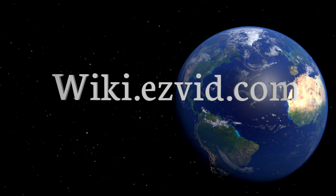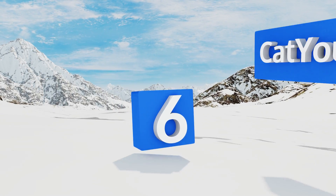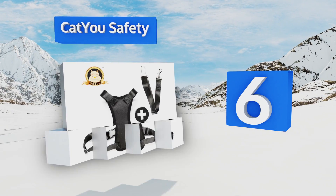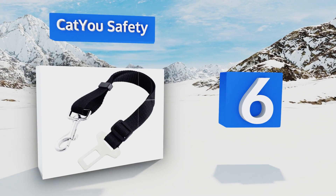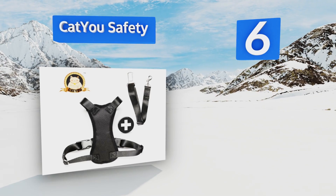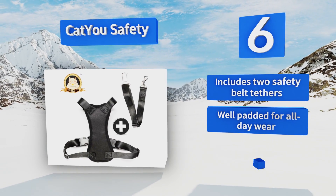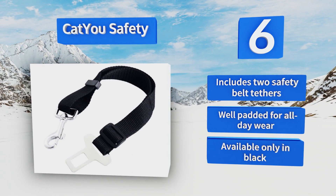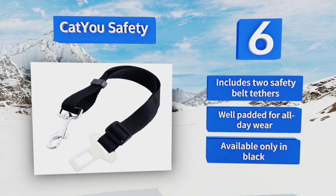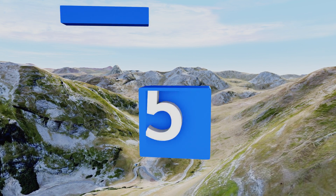At number six, the CatYou Safety is ideal for lively felines who seem to be master escape artists. The quick-release buckles are strong and sturdy, plus the ability to adjust the neck and chest allows for a custom snug fit so there's no chance of wriggling out. It includes two safety belt tethers and is well padded for all-day wear. However, it's only available in black.